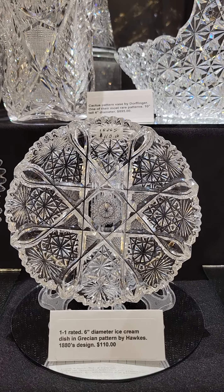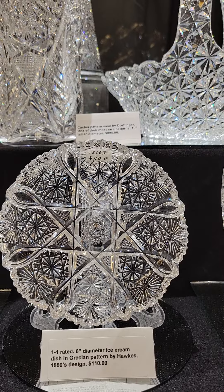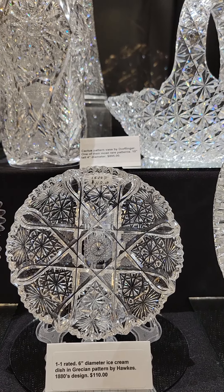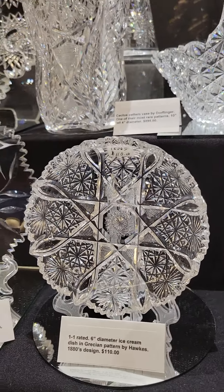Another 7-inch plate by Libbey — it's their Azora pattern, shown on page 123 of the large catalog reprint. Nice cutting with notch prisms, cane, and hobstars. It is $125.